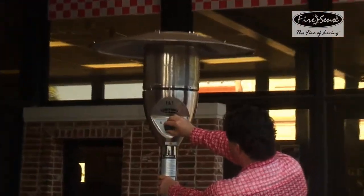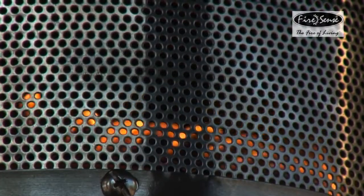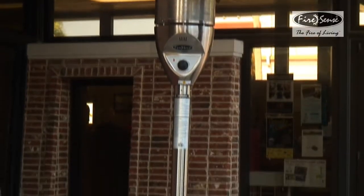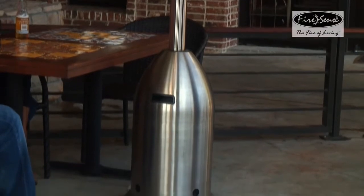The sturdy design and stainless steel materials enable this heater to weather the elements for years. This heater comes with wheels for easy mobility and a tilt shutoff switch for safety. This exciting heater from FireSense is an ideal solution for any outdoor living space.